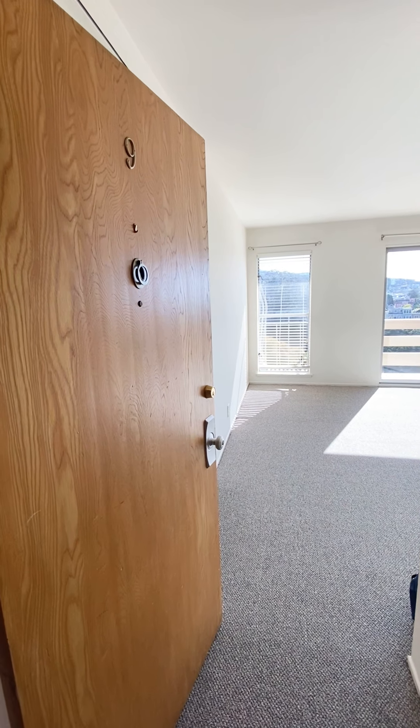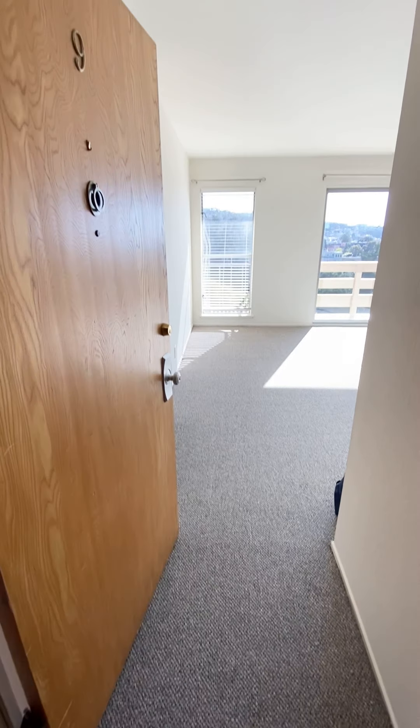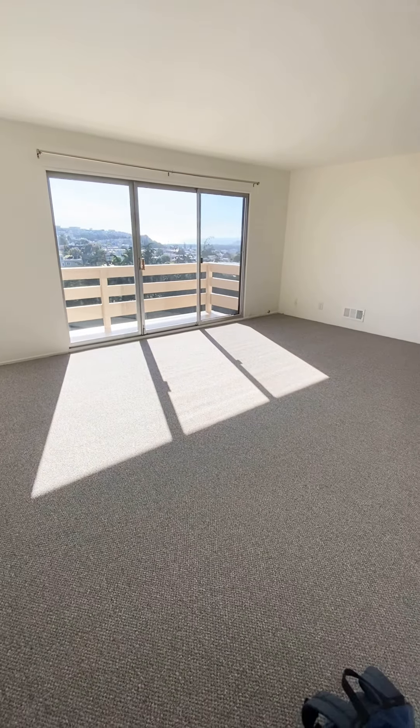Welcome to 435 Warren Drive apartment 9. I'm standing by the entrance of the unit. This is a beautiful large one-bedroom apartment located in Inner Sunset.